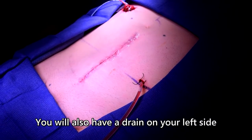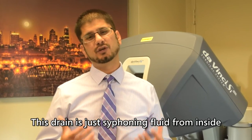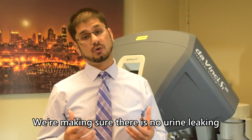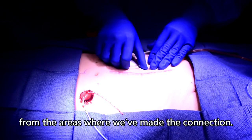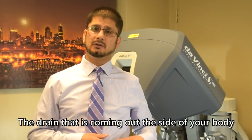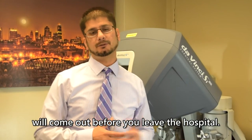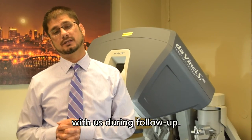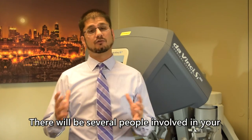You'll also have a drain on your left side, called the JP drain. This drain siphons fluid from inside your body to the outside, ensuring there is no urine leaking from the areas where we've made connections. The drain coming out of the side of your body will be removed before you leave the hospital. The stents will come out at your post-operative follow-up visit with us.